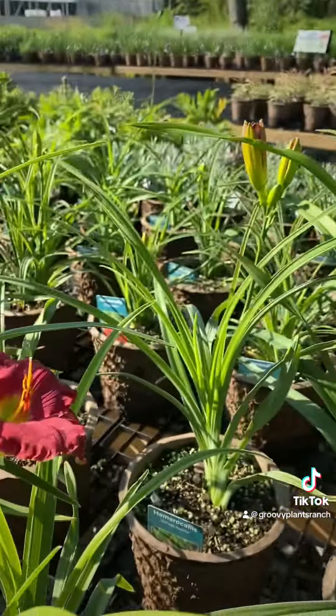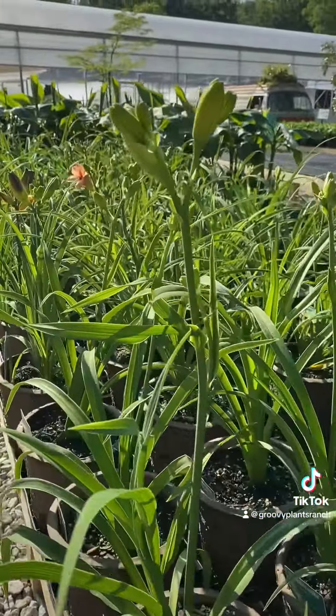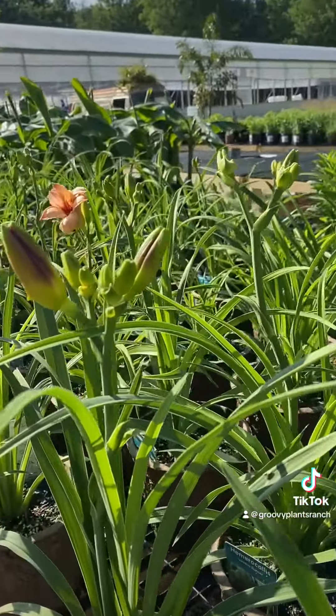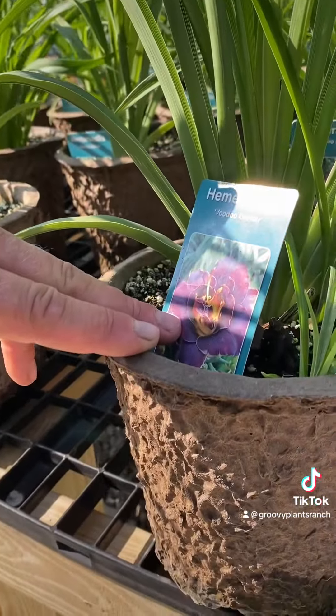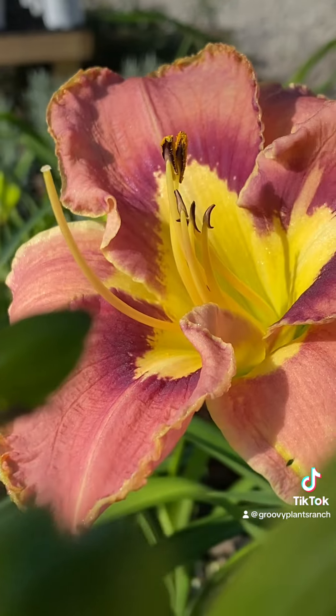We love our daylilies here at the ranch and this year we went for a little bit more of an eclectic mix than we normally do — like Voodoo Dancer. So happy July. Enjoy daylily season.